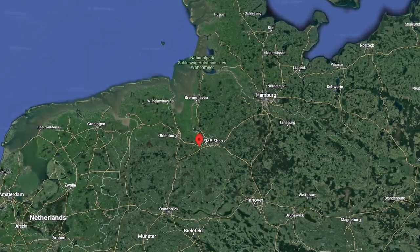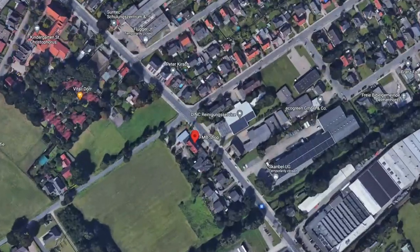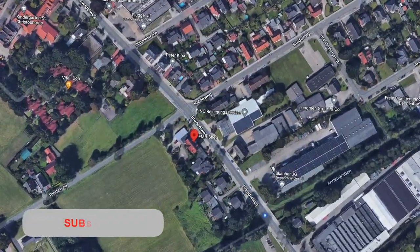Hey guys, welcome to this a bit different video today. I'm walking here at a random place somewhere in Germany. Okay, granted, it's not quite as random as I make it out to be, because I'm in Delmenhorst in the outskirts of Bremen in the northern parts of Germany.